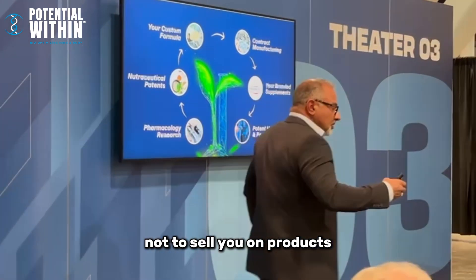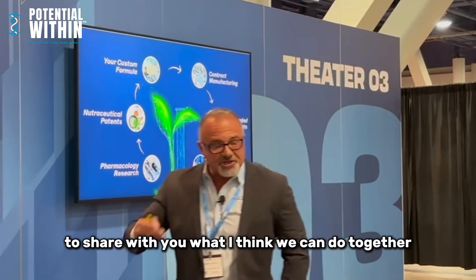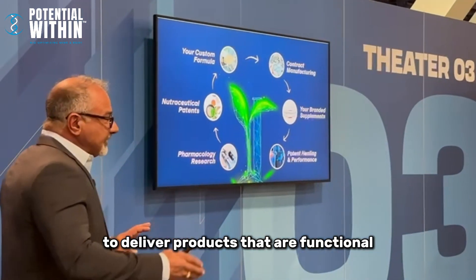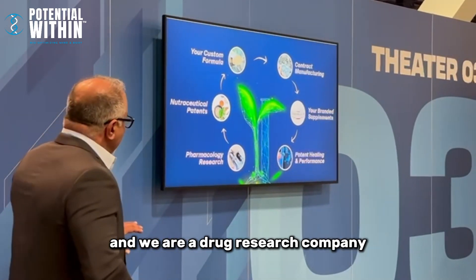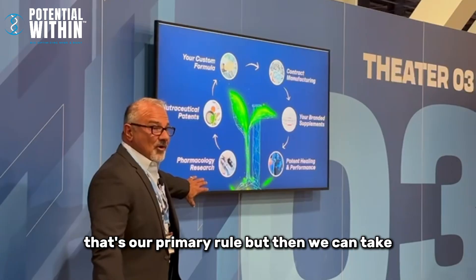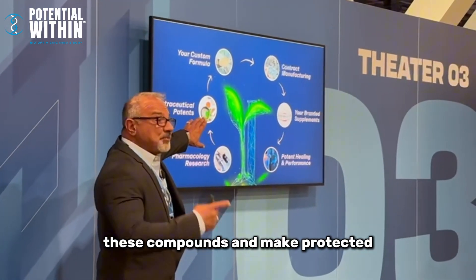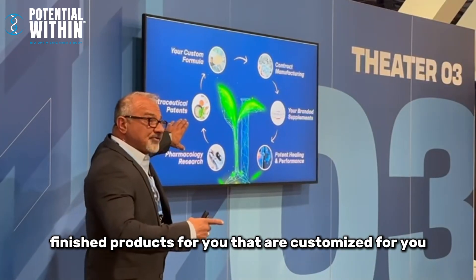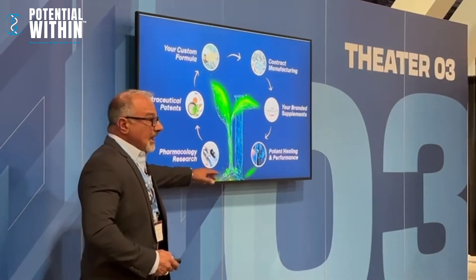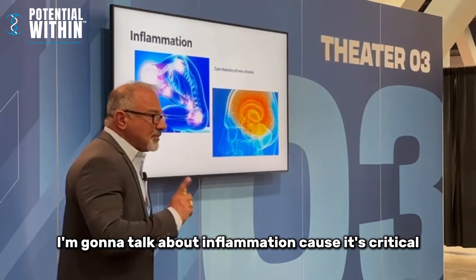Kelly here — not to sell you our products, but to share what I think we can do together to deliver functional products. We are a drug research company; that's our primary role. But we can take these compounds and make protected, finished products for you that are customized for you, all the way to finished goods and helping you market them online.